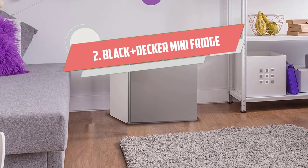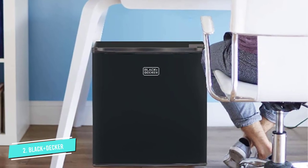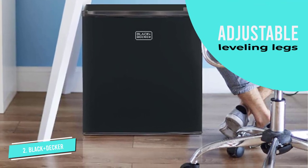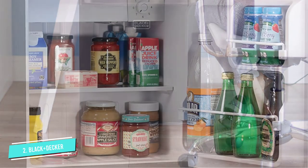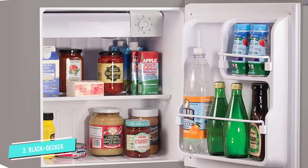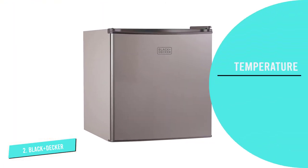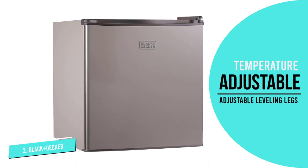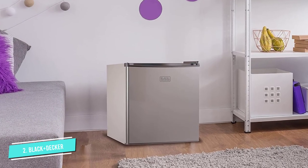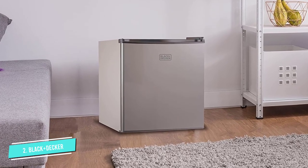Number 2: Black+Decker Mini Fridge with Freezer. At 19.5 inches high by 17.5 inches wide and 18.5 inches deep, the Black and Decker Mini Fridge may be the right choice for tight quarters. The door handle recesses into the top of the door to minimize space requirements. In addition to 1.7 cubic feet of storage, this model features a small freezer tray at the top, enough for a few small items such as ice cream bars. The fridge temp can be adjusted to as low as 33.8 degrees. It's available in three finishes: black, silver, and white.